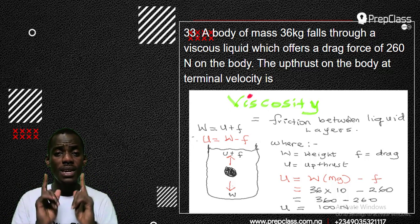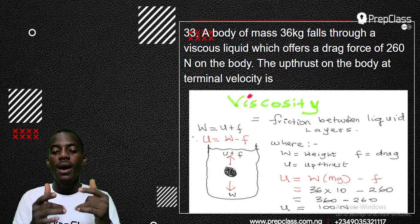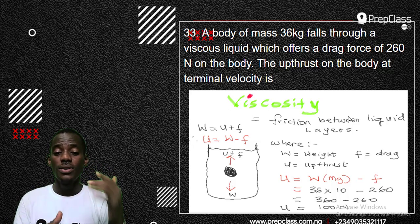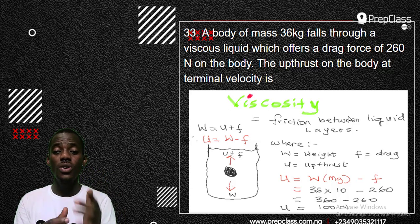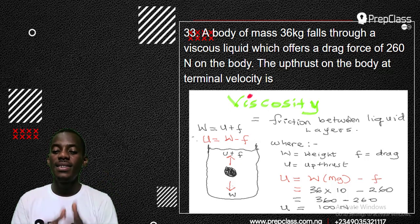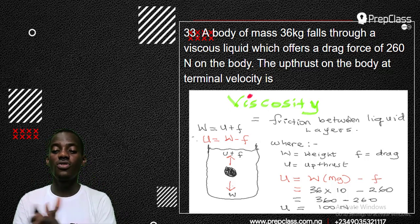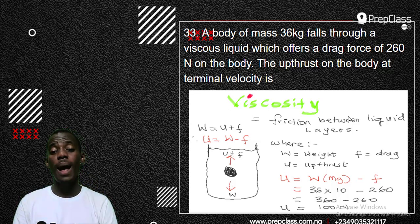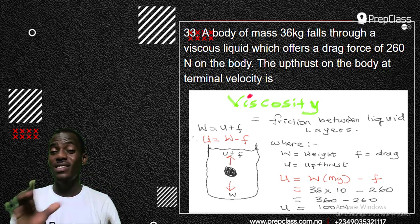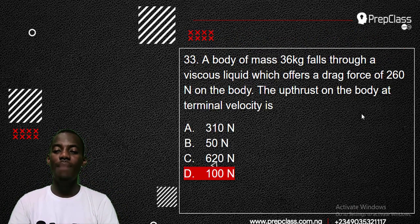Weight W = mass × acceleration due to gravity. Mass given is 36 kg, and acceleration due to gravity is 10 (unless told to use 9.8). So W = 36 × 10 = 360 N. Drag force F = 260 N. Therefore upthrust U = 360 − 260 = 100 N. Don't forget the formula: W = upthrust + drag. That is the answer for number 33 — 100 newtons, option D.